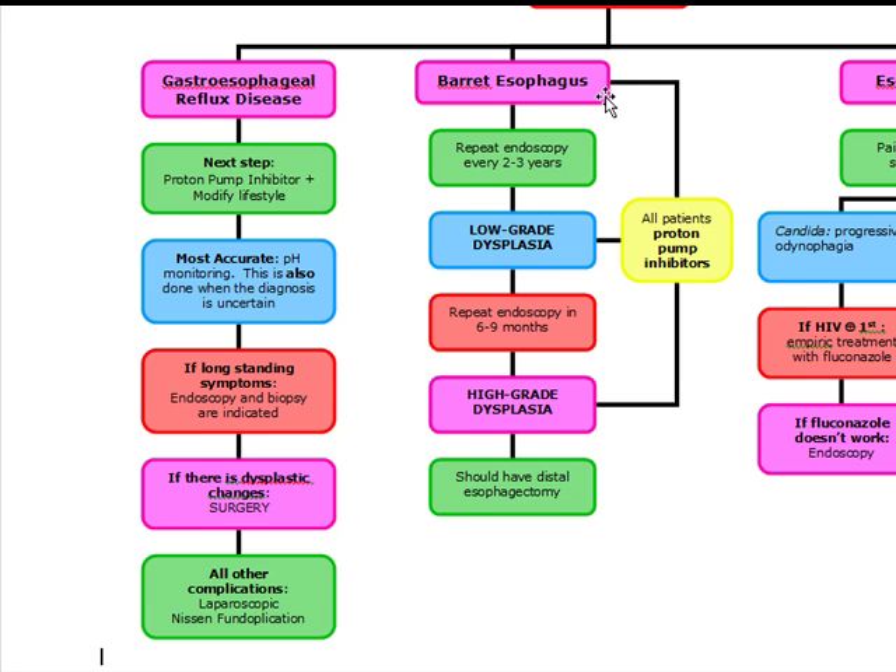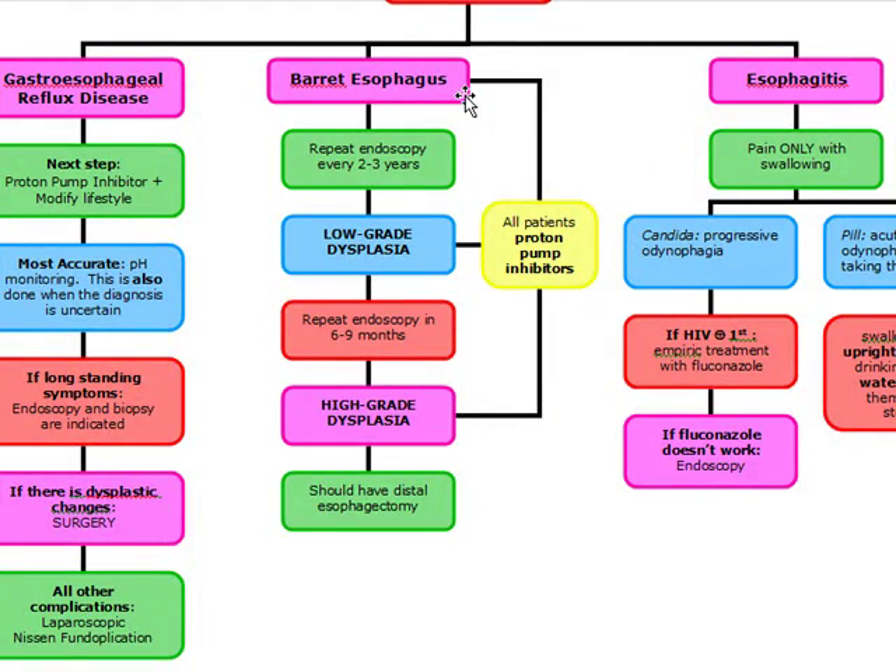Our next topic is going to be Barrett's esophagus. What's important to know is that Barrett's is actually a precancerous lesion. About half a percent of these actually go on to adenocarcinoma. It's going to be diagnosed by endoscopy — when you do the endoscopy, we're going to be able to visualize the distal esophagus and take a biopsy.